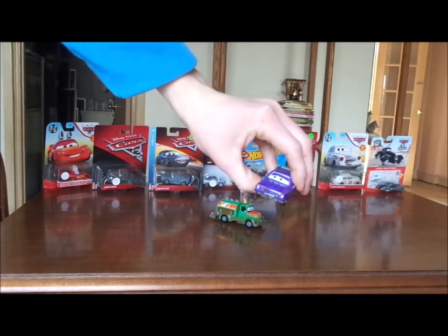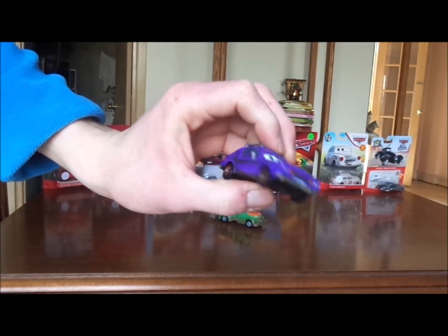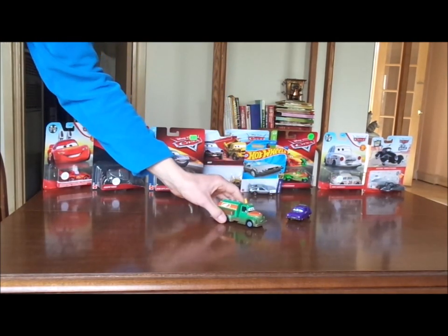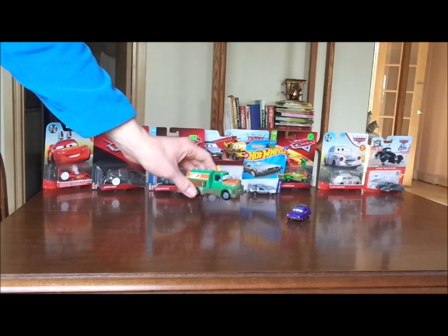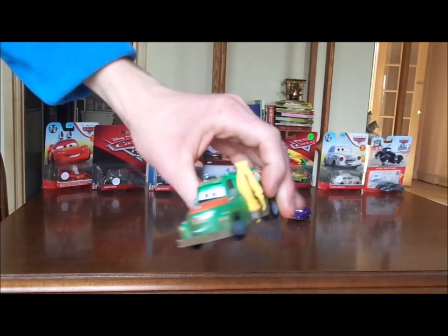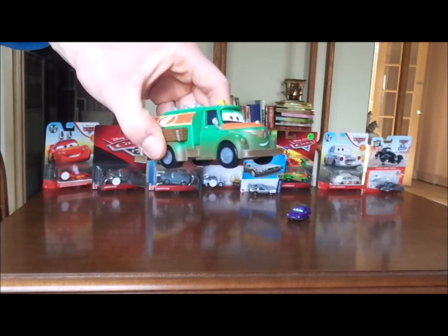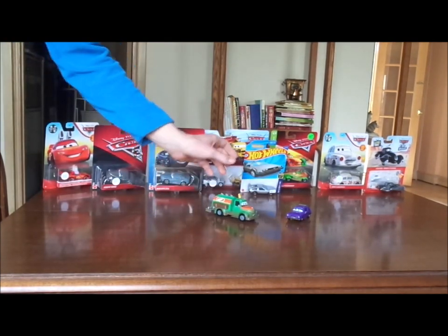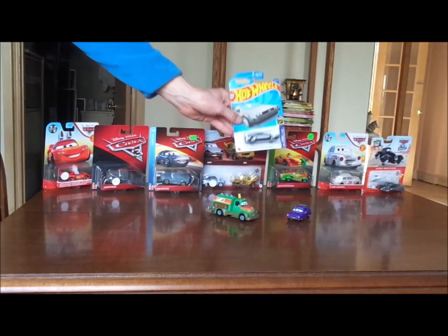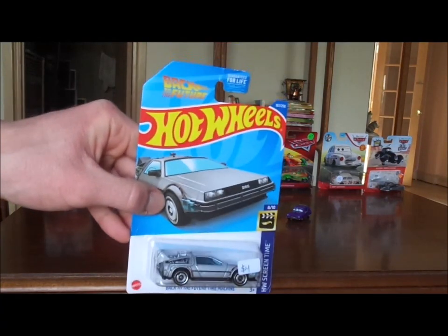Next up is Don Crumlin — or is it J. Kirby Gremlin? Let me know what you think in the comments down below. And also Chug from the Planes Trilogy, to commemorate the decade anniversary of the Planes Trilogy itself. And finally, not from the Disney Cars diecast line, the DeLorean Time Machine from the Back to the Future Trilogy.